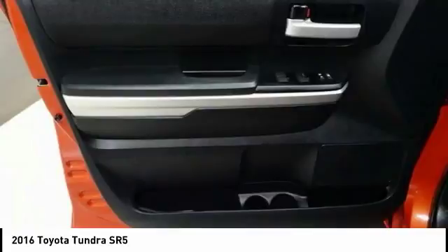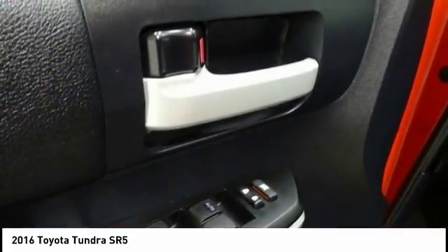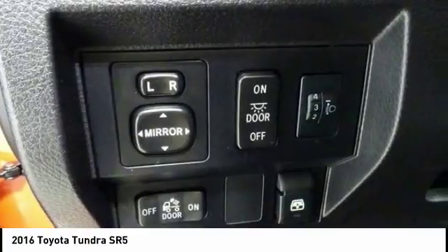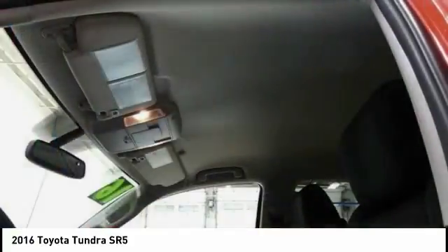Four-wheel disc brakes, center armrest, electronic stability control, CD player, and rear window defroster. A vehicle like this doesn't come along every day. Come in and get it before someone else does.